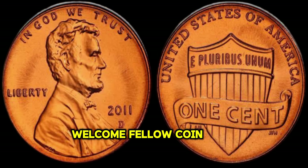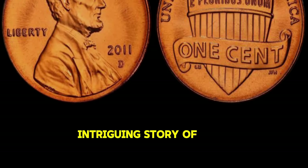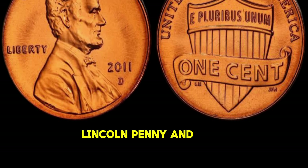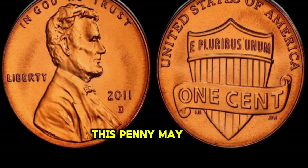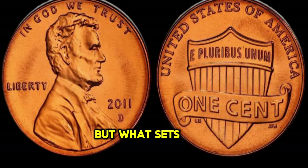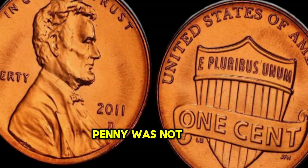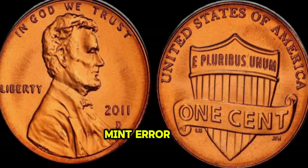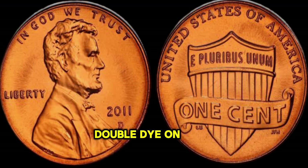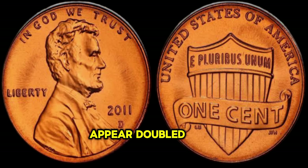Welcome, fellow coin enthusiasts. Today, we're diving deep into the intriguing story of the 2011 Lincoln Penny and its extraordinary value. At first glance, this penny may seem like any other, but what sets it apart are its unique characteristics. The 2011 Lincoln Penny was struck with an unusual mint error, resulting in a doubled die on the obverse side. This error caused the image of Abraham Lincoln to appear doubled, creating a striking visual effect.